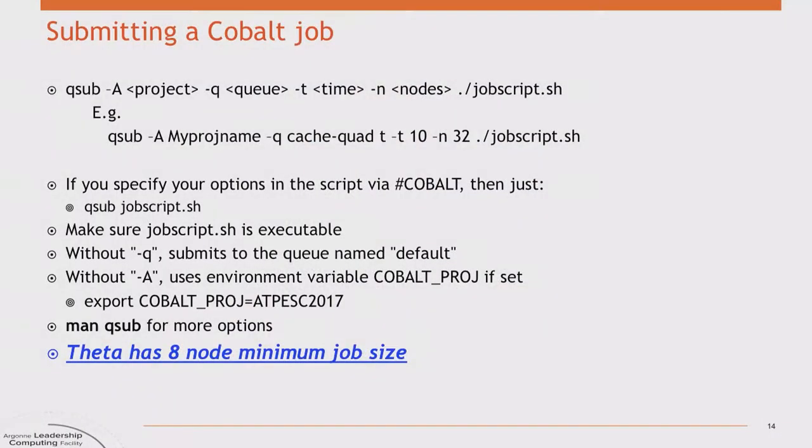To submit a Cobalt job, use the command qsub, just like PBS. If you put the options in the job script, you end up with a simple submission: qsub jobscript.sh. If you fail to give a queue name it defaults to 'default', but for ATPESC you'll generally want to use the queue called 'training', which points to nodes reserved for the event. If none are reserved or available, you can run in the default queue, though you might wait longer.